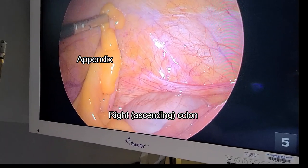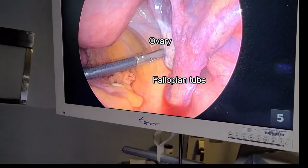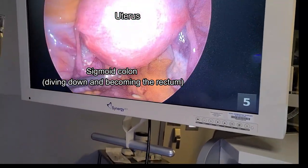Let's take a tour inside the body. This is the appendix coming off the right colon. The pink thing is the fallopian tube next to the white thing, which is the ovary. And this is the sigmoid colon diving down behind the uterus to become the rectum.